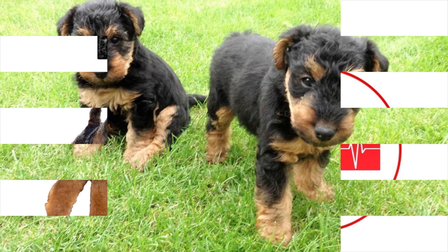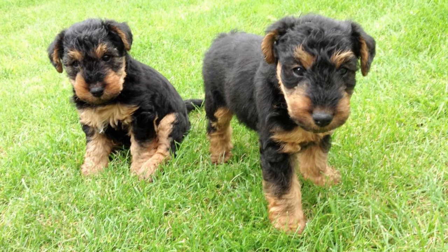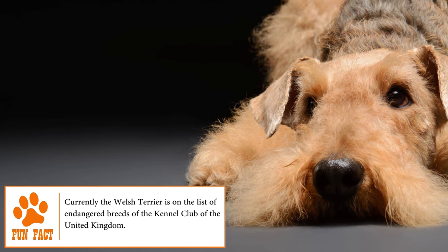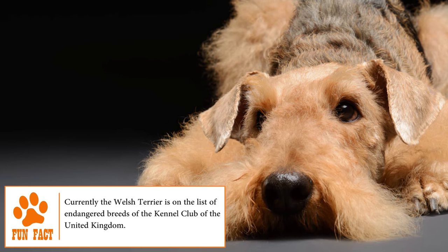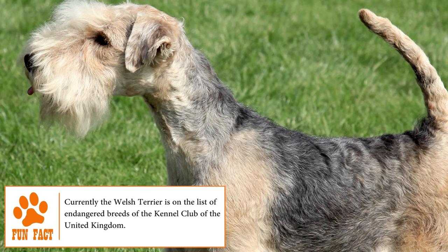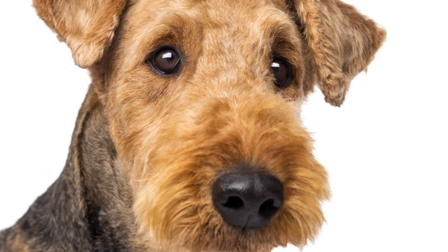Health. With a life expectancy between 12 to 15 years, the Welsh Terrier dog can suffer from several types of cancer, allergies, thyroid issues, glaucoma, epilepsy, cardiovascular disease, gastric torsion, hip dysplasia and, in some cases, the disease of Von Willebrand.